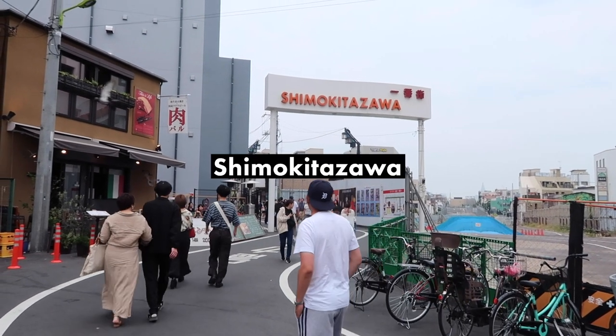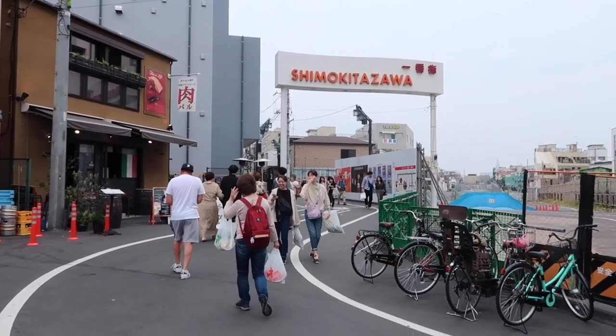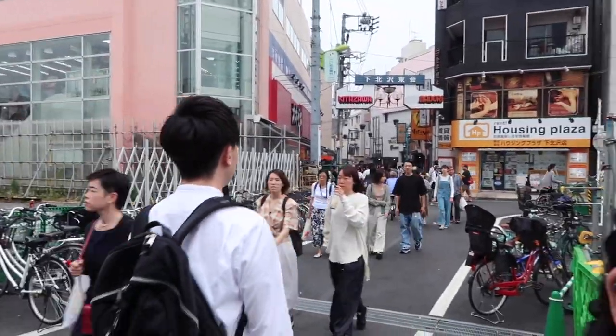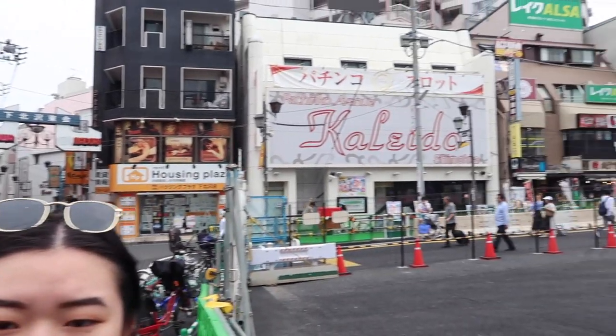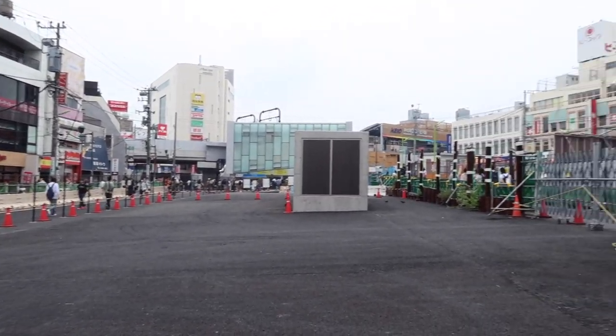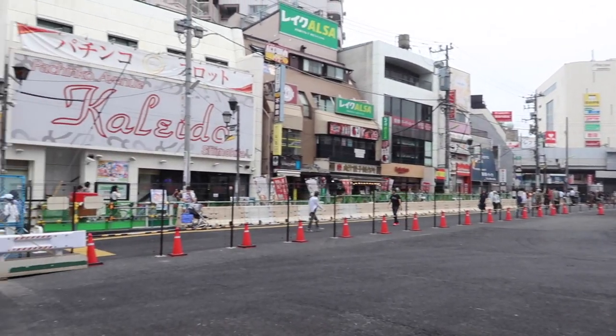Today we are exploring Shimokitazawa. It's a neighborhood in Tokyo, like one stop out of Shibuya station on the Keio line. It's a different train line but you can use your Suica card to get here. We're just outside the train station now trying to figure out what to do and find some food.